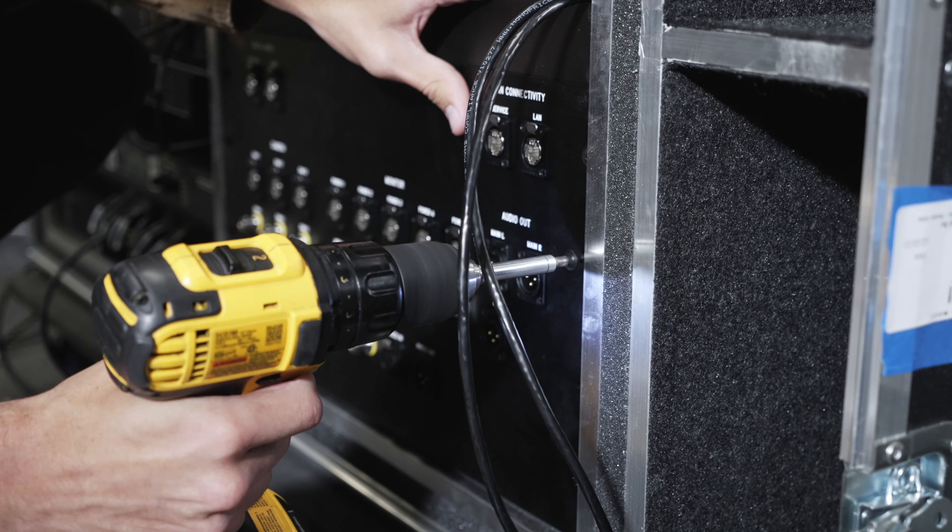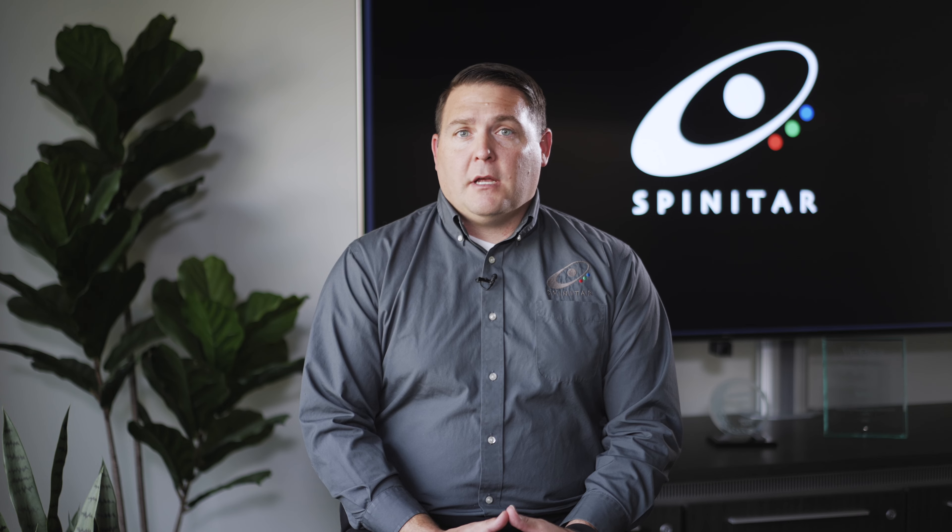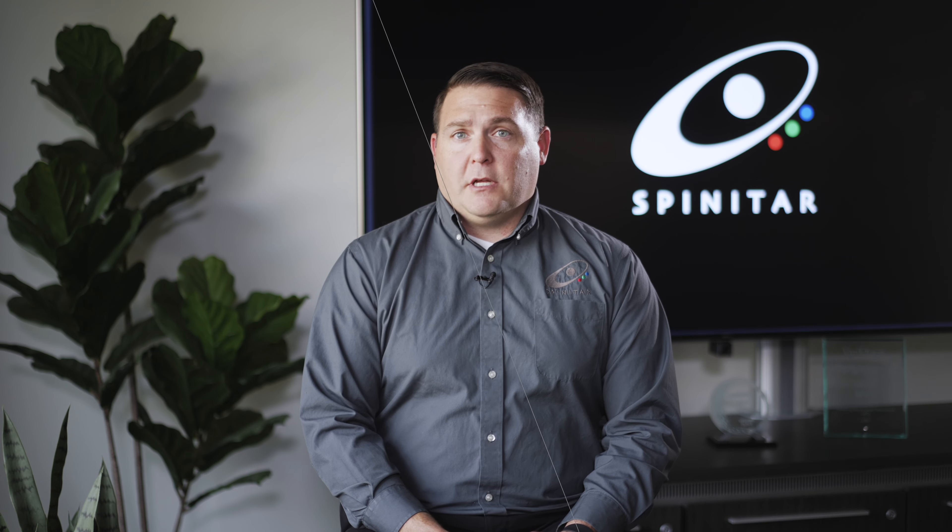Testing and commissioning an AV system means testing the system in a real-world environment in the customer's office, lecture hall, classroom, corporate conference center, and really using it the way the customer is going to be using it.